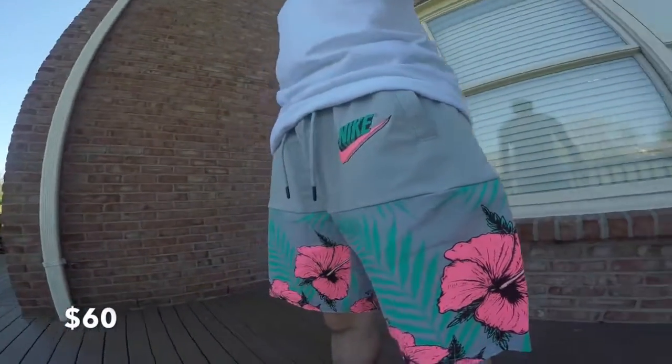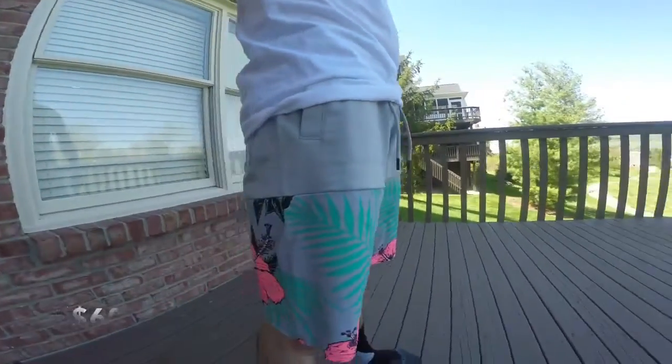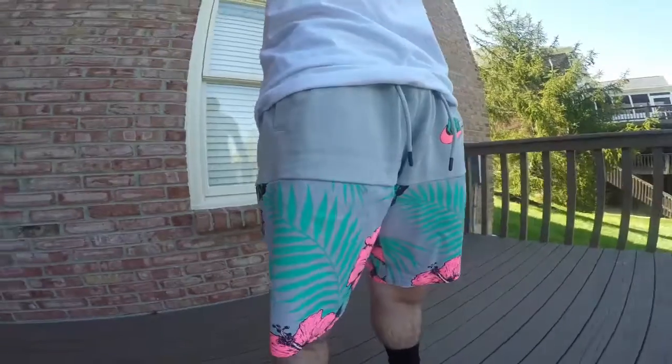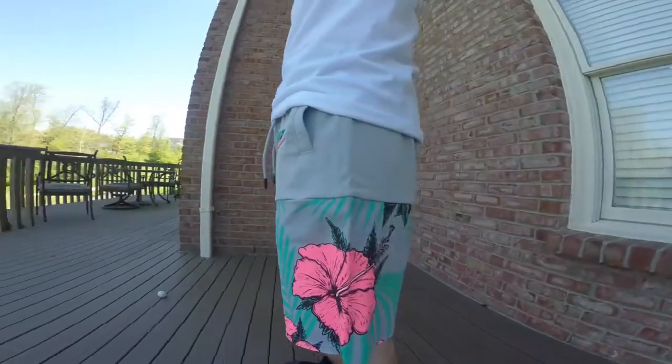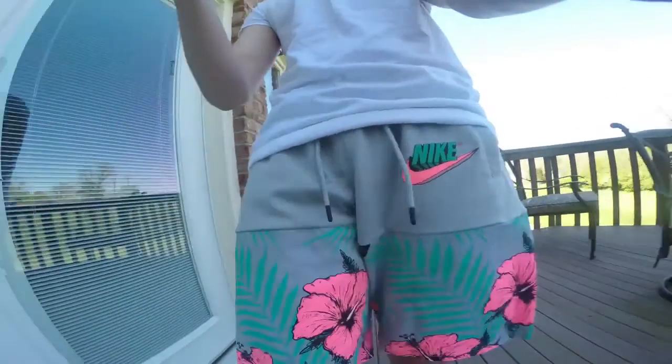Next are some Nike Sportswear shorts — these are part of the Watermelon collection that Nike dropped along with the South Beach shoes and their whole collection. I got these the day they came out. These are sold out at the moment, but I will link you guys to another pair or another colorway of these shorts. Very comfortable, very good looking with a white t-shirt.